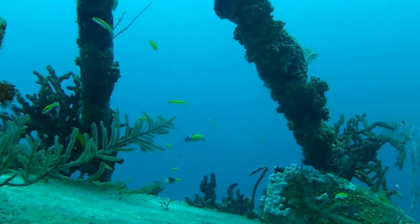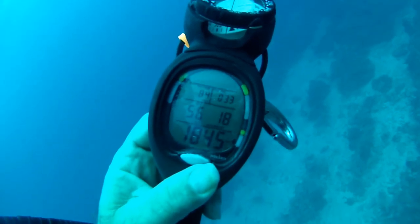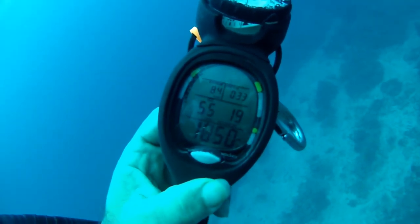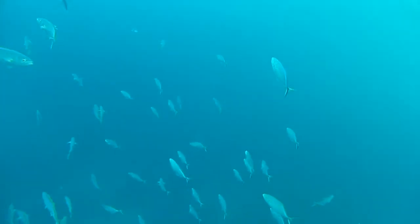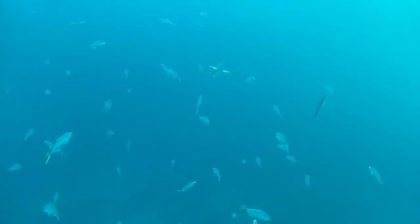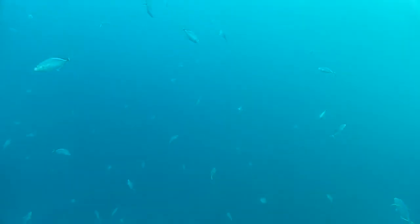The dive is starting to end. As I start up the ascent line, I've been to 84 feet for 33 minutes. Air consumption so far: 1155 psi. Log dive number 16,065. Taking my time on the way up, I am surrounded by a school of bar jacks as I say goodbye to 2013's diving.